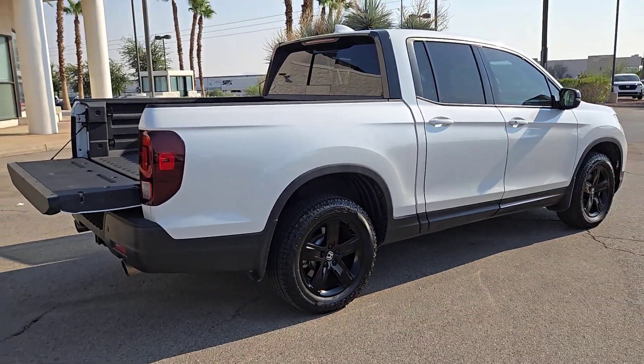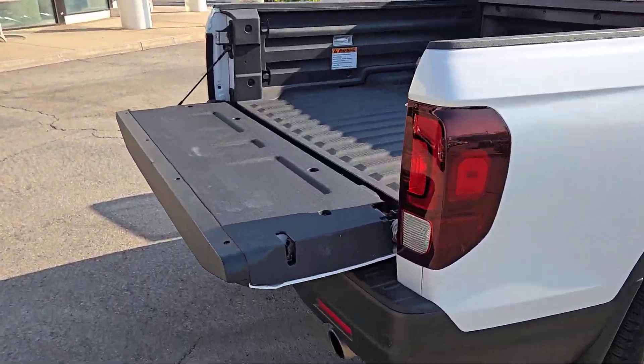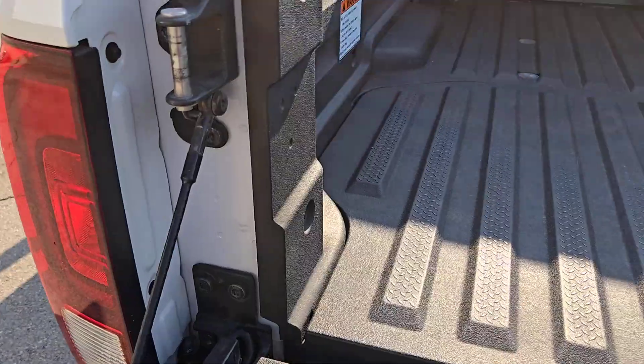From its ingenious cargo solutions and smooth ride to its powerful performance and customizable all-weather driving modes, this versatile pickup is ready to take you places in can-do style.